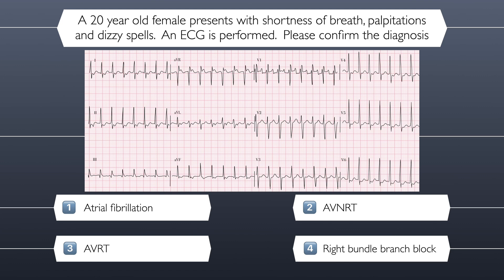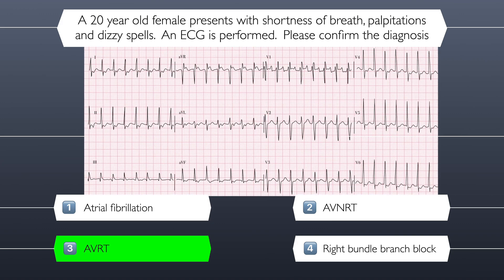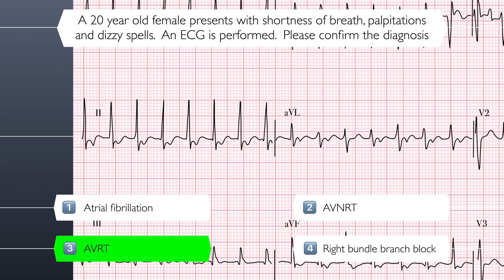I am on the edge of my seat. This tension is giving me anxiety. The correct answer is AVRT — atrioventricular re-entry tachycardia. This is the correct answer because there is a regular, narrow-complex tachycardia with retrograde P-waves.